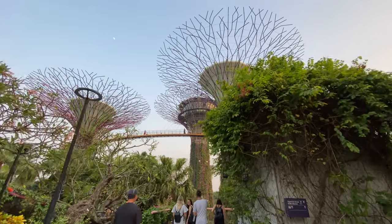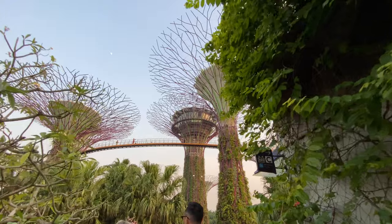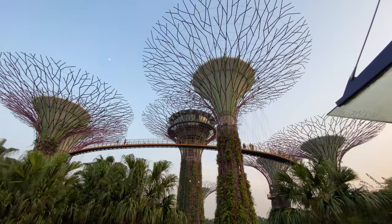We then just took a walk back to our hotel, which gives you this really cool view of the area and the skyline at night.